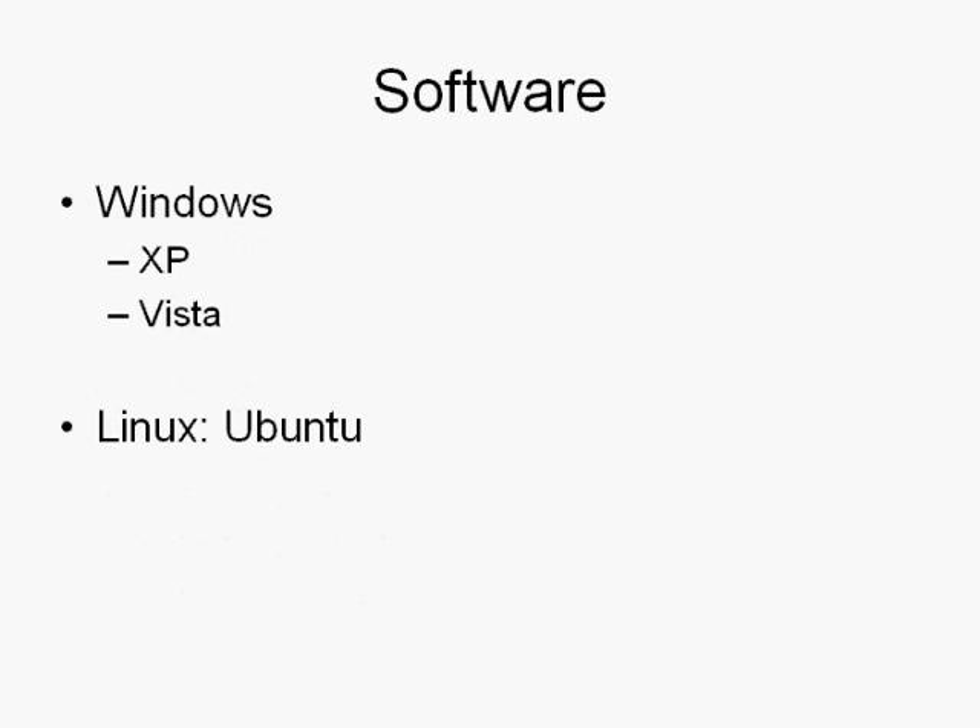You also need software. There are different types of software: there's Windows, Linux, and Apple. Most people are familiar with Windows. If you're familiar with it and don't want to switch, you can get XP or Vista — they're both very good and have their strengths and weaknesses. It's basically a preference.